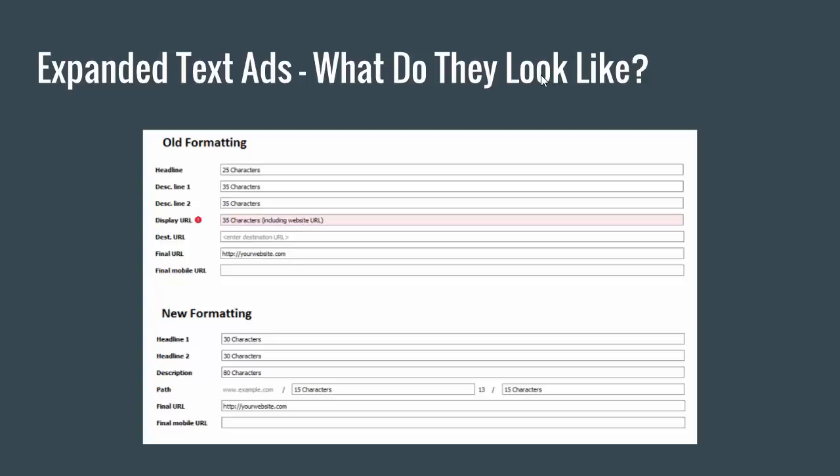So even though it looks like the old display URL gives us 35 characters and the new URL gives us a total of 30 characters — sounds like the new formatting is less — but it's actually more because it already includes the domain. I think that's pretty straightforward.